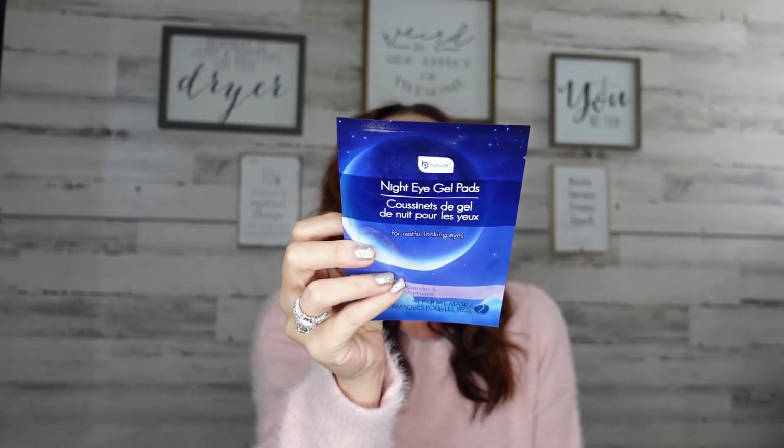Another thing I was so excited about is the Bee Pure night eye gel pad — it's for restful-looking eyes. Christmas and the holidays are coming, and I know a lot of us are busy and stressed. This is the lavender and chamomile version; you put it on for about 10 to 15 minutes. I usually pop these in my beauty refrigerator, but in the winter months I don't do that because I get cold.